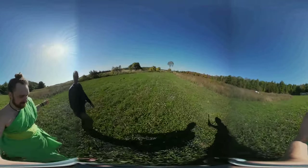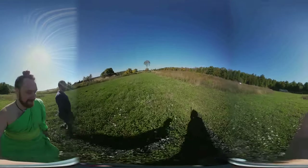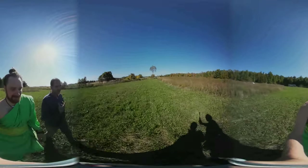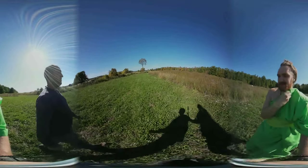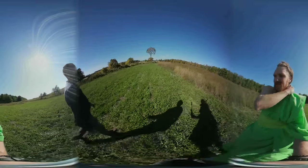You can smell manure from the neighboring farm right now — they're spreading it. Sometimes it's so bad it goes right into your lungs. It depends on the direction of the wind. Right now it's just a little bit.